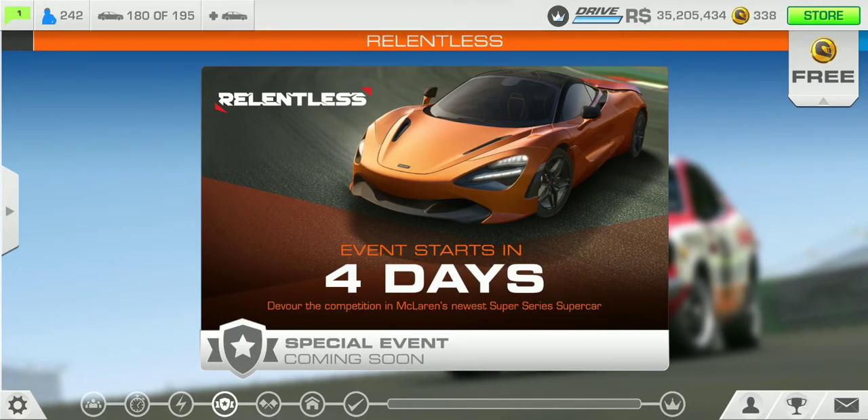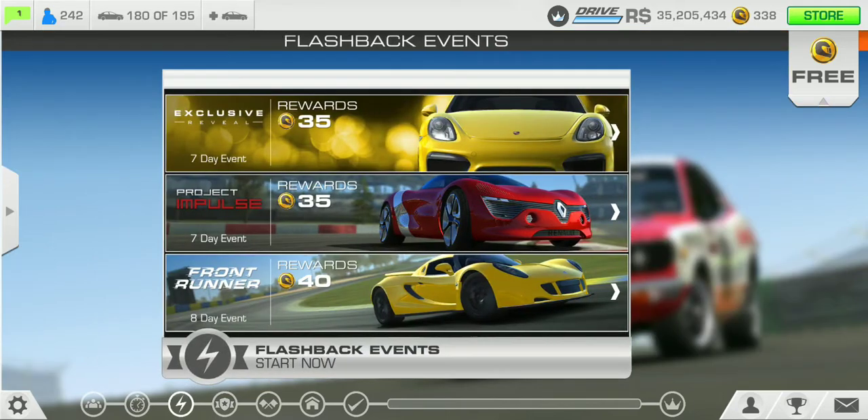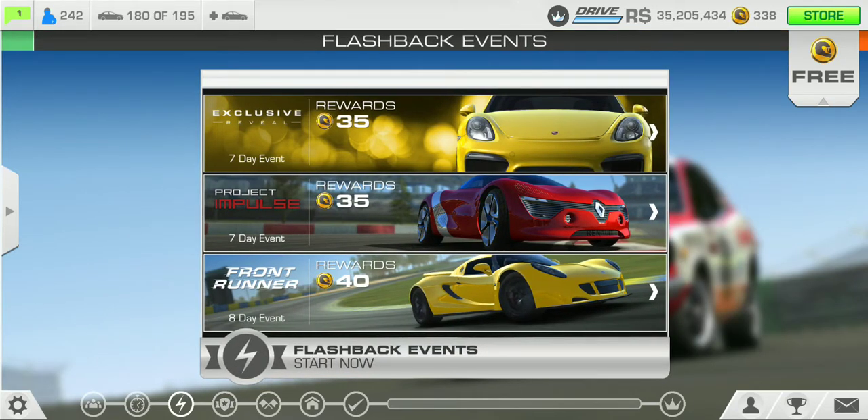The Relentless special event is an eight-day event that starts in four days, so it'll definitely start on Friday. We also have the flashback special events right here: the exclusive unveil, the Project Impulse, and Front Runner.